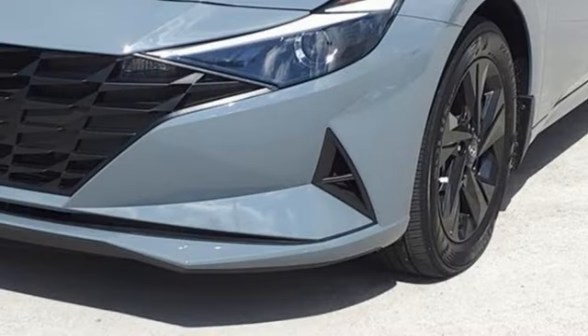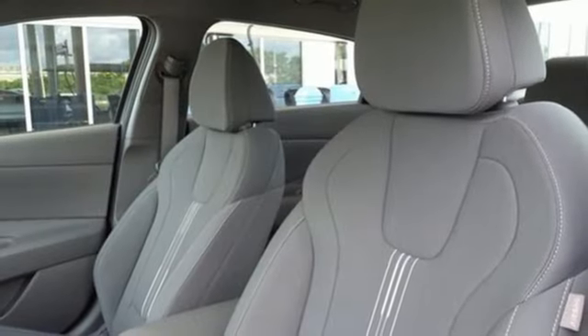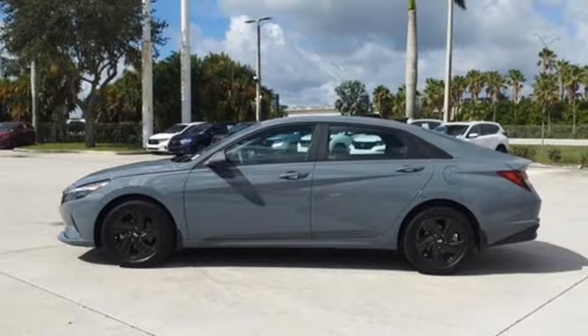Manual tilting steering column. Inline four-cylinder engine. Hands-free liftgate. Gas pressurized shocks. And continuously variable automatic transmission.